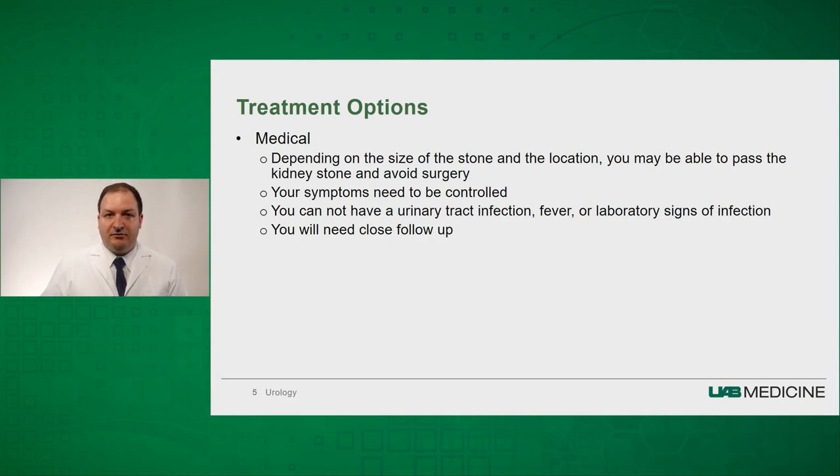When we talk about medical decisions, it really depends on the size of the stone and the location. Some stones you can pass if we can control your symptoms, and we'll give you medications to help you control these symptoms. However, if you have a urinary tract infection, fever, or any signs of infection, we may talk about more urgent procedures to help relieve these symptoms.